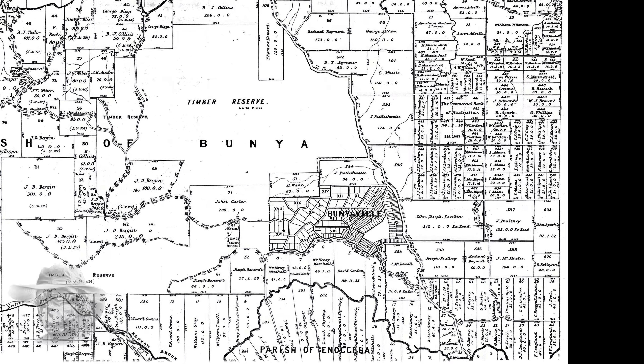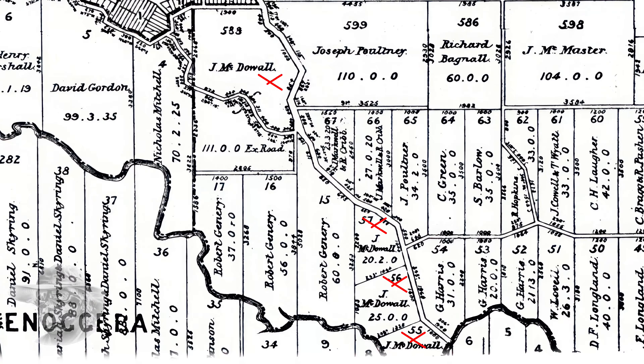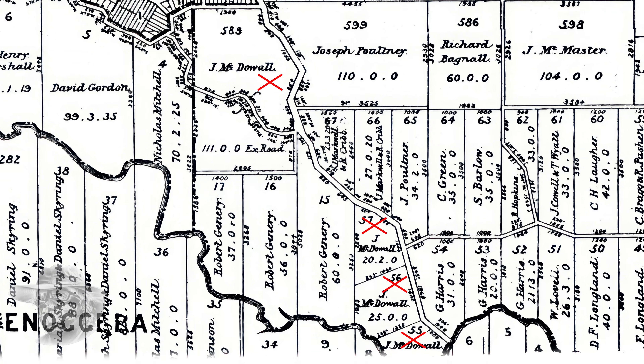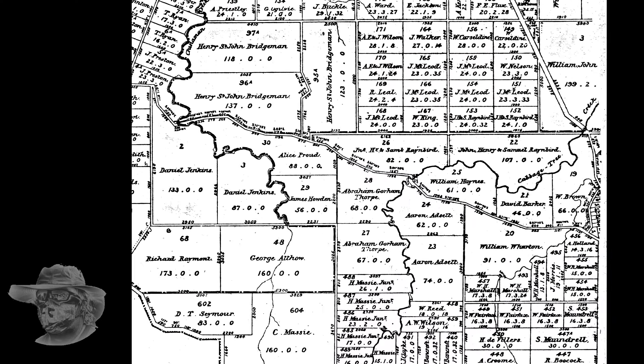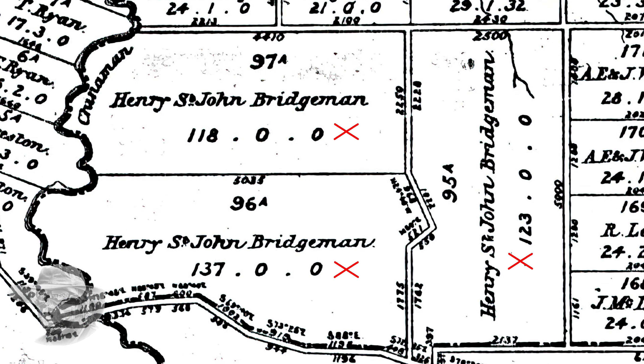You know the suburb McDowell? Well, Mr. McDowell didn't live in McDowell - he lived down here in Everton Park. That bridge over Kedron Brook there was called the McDowell Bridge, which is the one you saw in the intro. And here's all his properties - he had a vineyard up the top there. We're going to zoom to another place: Henry St. John Bridgman. Never lived here, was a banker who lived in the valley, had a property in Ipswich, and just owned shitloads of stuff everywhere. A banker, of course.